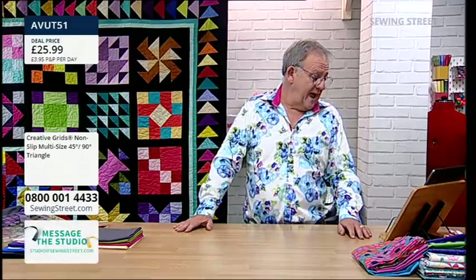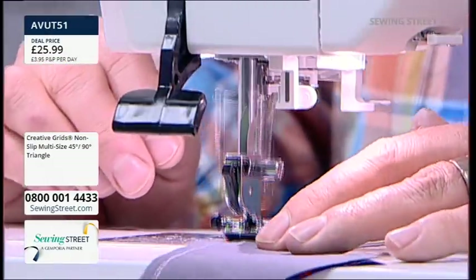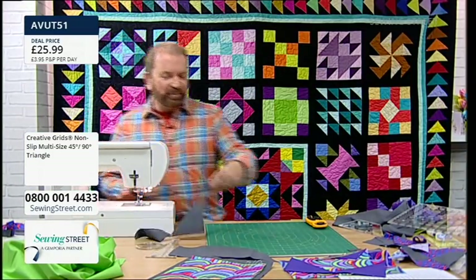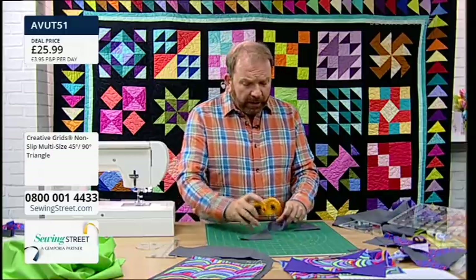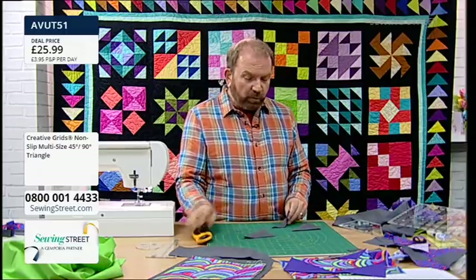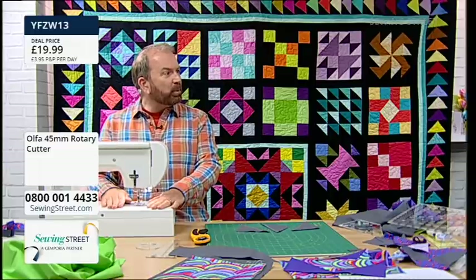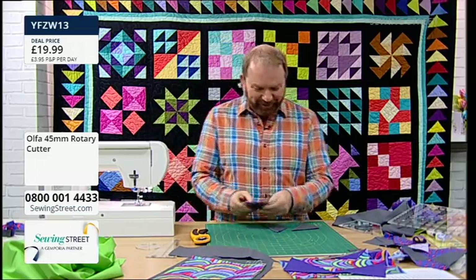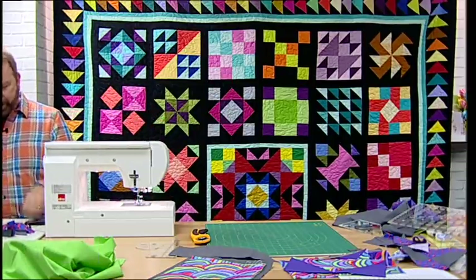More viewer messages are read. Stuart begins chain piecing and shares the funniest story he's heard about chain piecing: a very famous author and quilter, who shall remain nameless, heard about chain piecing and misunderstood — she didn't realize she was allowed to take her foot off the pedal, so she was grabbing patches frantically like Lucille Ball on the chocolate conveyor, trying to feed them through with the machine running flat out.